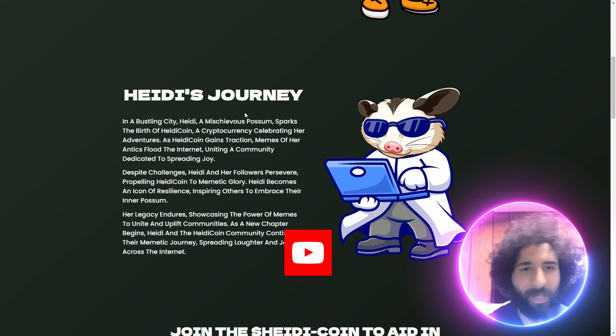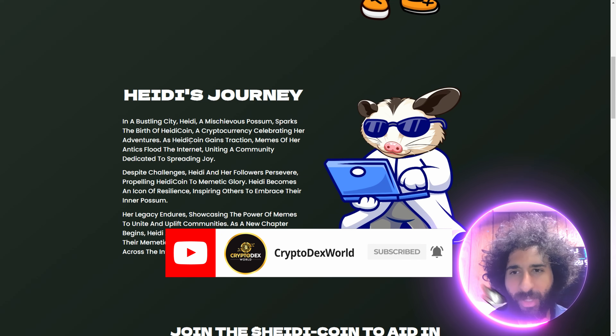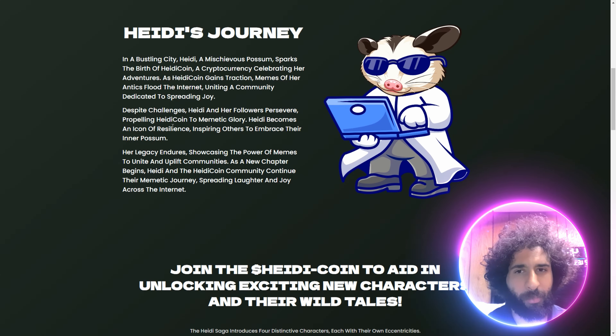In a bustling city, we meet the awesome meme coin right here. Heidi's celebrating her adventures and her tactics that are just all over the internet. Plus, the followers are preserving and propelling Heidi coin.